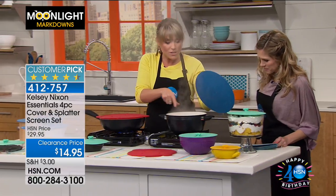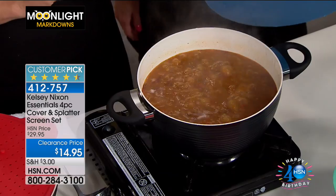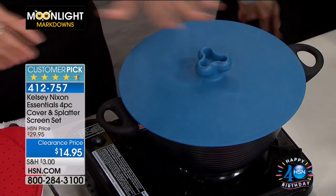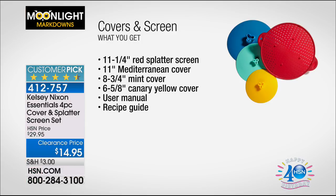You can use the large lid as well. If you're doing a chili, soup, or stew, this will protect you from boil-over. You're getting the red splatter screen, which is 11 and a quarter inches in diameter. You're also getting the Mediterranean blue cover, the mint cover, and the canary yellow cover — all four of these. The splatter guard doubles as a trivet.